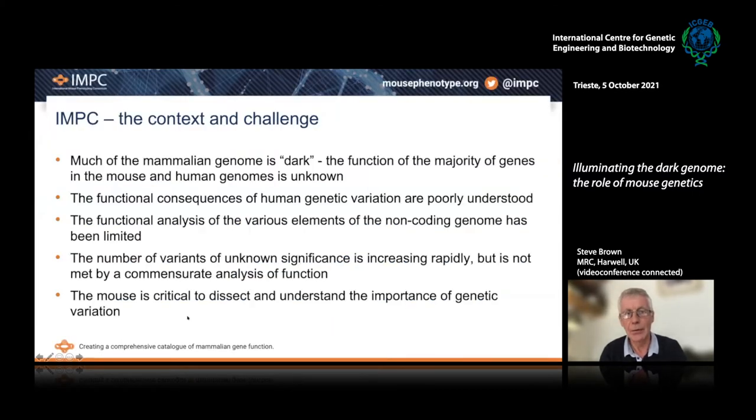Let me give you some of the context and the challenge ahead of us. Much of the mammalian genome is dark. The function of the majority of the genes in the mouse and human genomes are unknown. There are thousands of genes for which we know very little about function, their relationship to disease, the functional consequences of human genetic variation, and mutations in the human genome are very poorly understood as well.